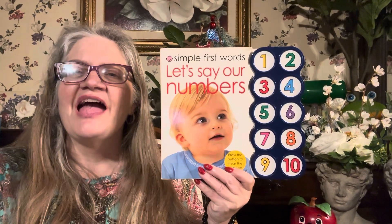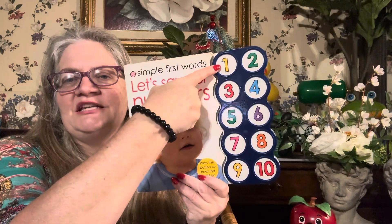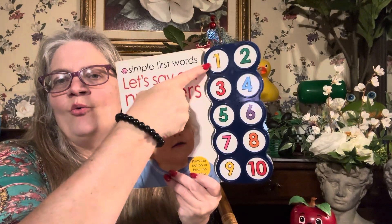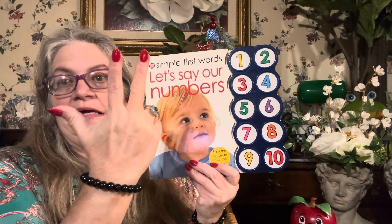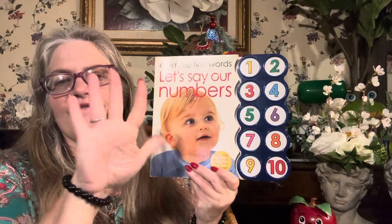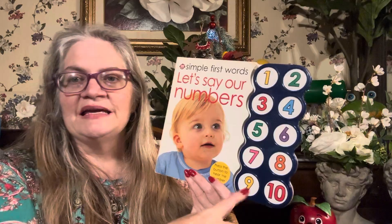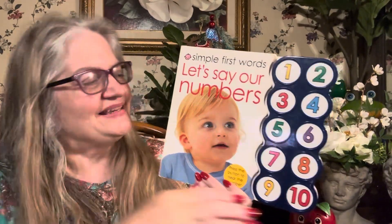Well, hello! It's Miss Gina and we're going to do some simple first words. Let's say our numbers one to ten. One, two, three, four, five, six, seven, eight, nine, ten. One, one. Two, two. Three, three. Four, four. Five, five. Six, six. Seven, seven. Eight, eight. Nine, and ten. And that's American Sign Language for one through ten.